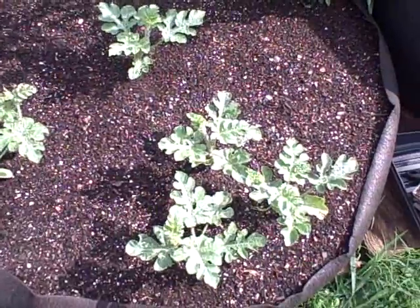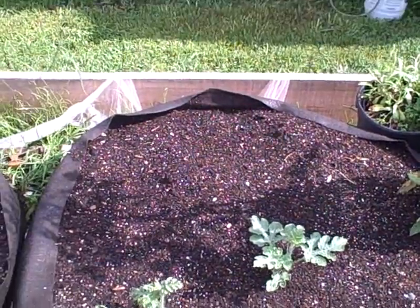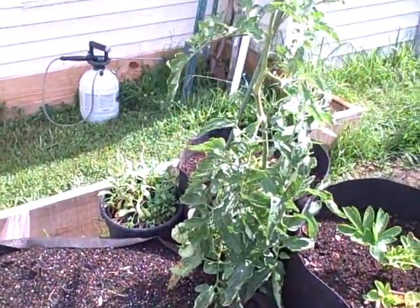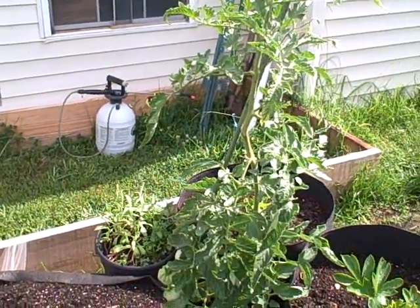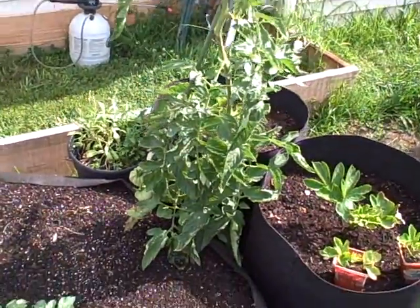Over here are my watermelon vines. I took out the squash and zucchini, and I have one tomato plant and a Mano Orange right there that I pruned very heavily to help it out a little bit.